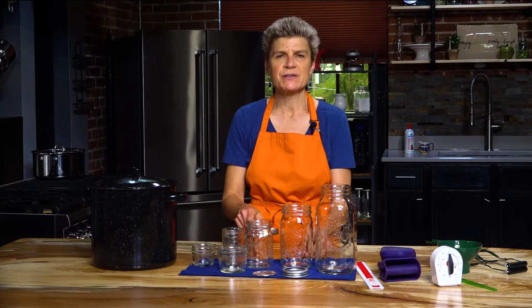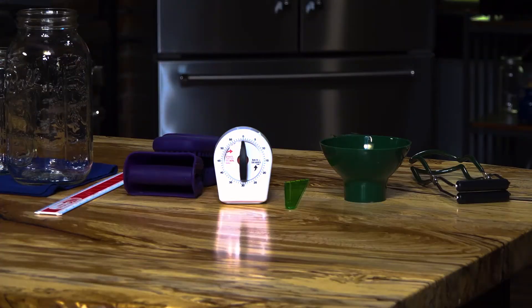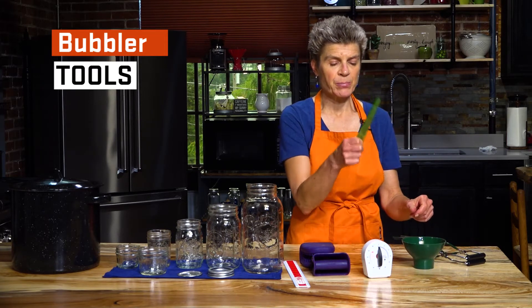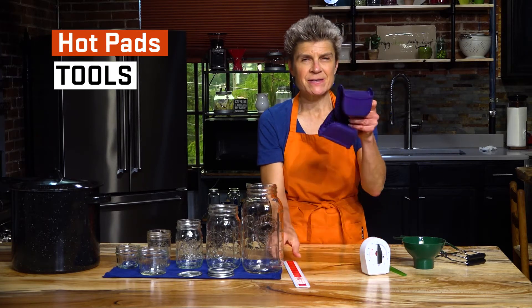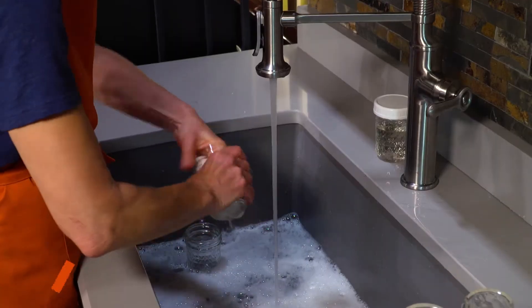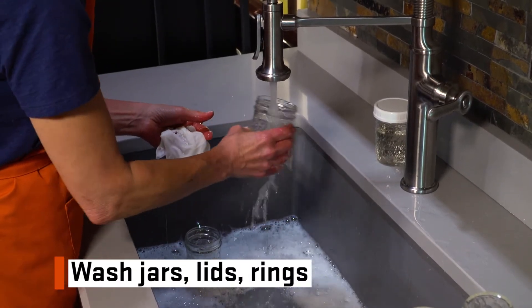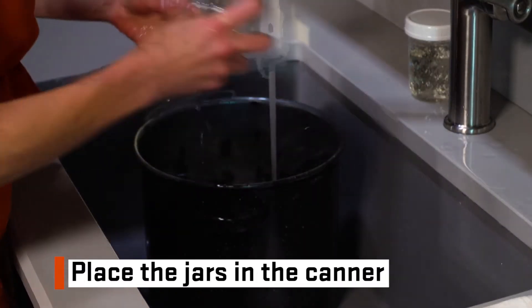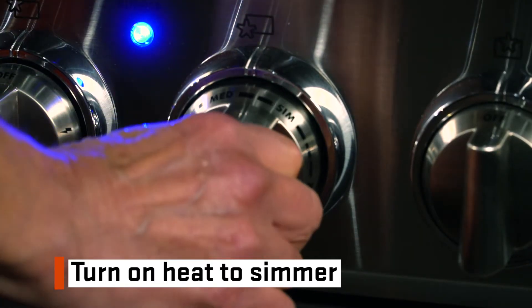The lids are one-time use, but the rings can be reused until they become rusty or dented. Other canning utensils that are helpful to have on hand include a jar lifter, a funnel, a bubbler, a timer, hot pads, and a ruler. Always start by washing your jars, lids, and rings in hot soapy water. Fill the water bath canner approximately half full with water, place the jars in the canner to heat up, and turn on the heat to simmer. Then you can begin to make your fruit syrup.